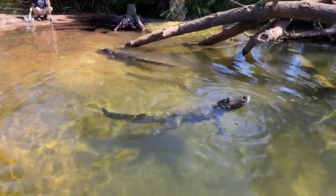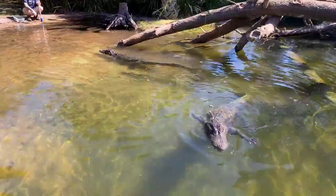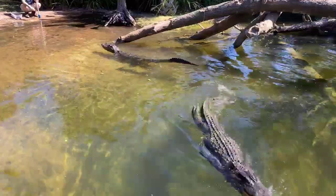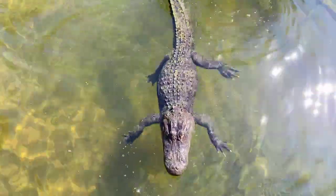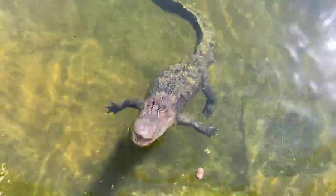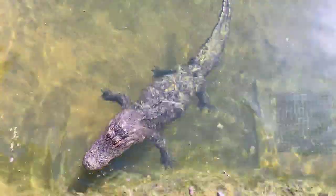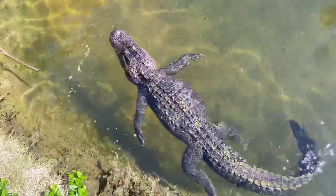During the summertime, after breeding season — which is usually in the spring — the female will lay on exhibit here. Usually 20 to 40 eggs. It usually takes about 65 days for the eggs to hatch out.